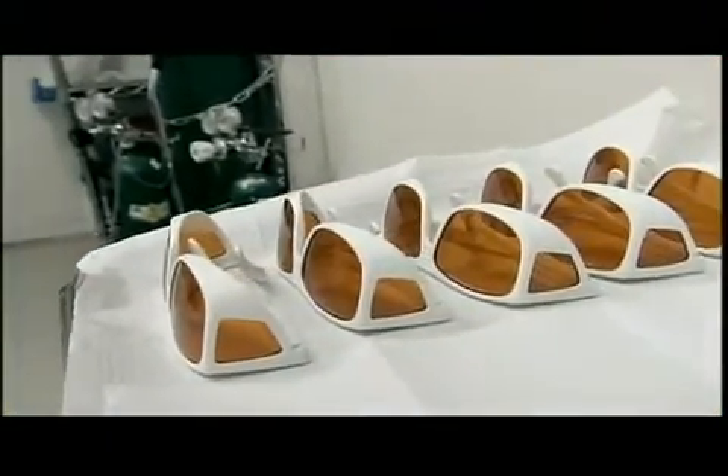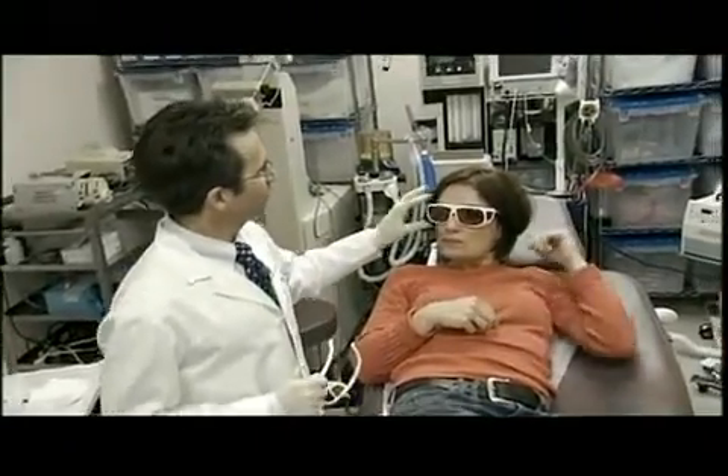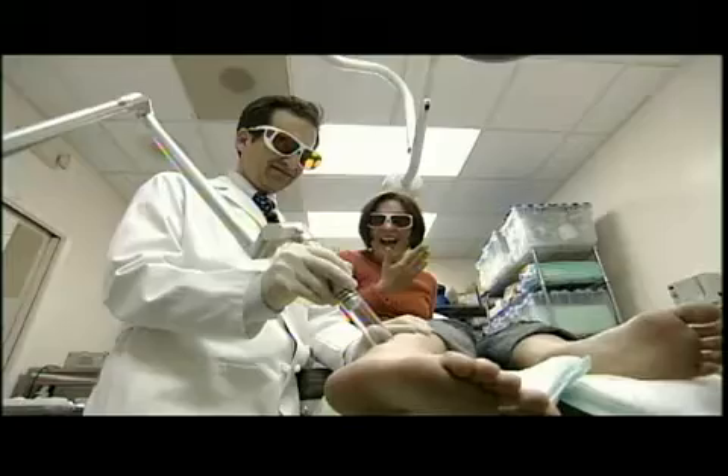The doctor gives the patient goggles, which are specifically manufactured to selectively screen out this wavelength of light. Now you see it — and now you don't. It's like you're just erasing it. The patient is visibly amazed at how fast the process works.